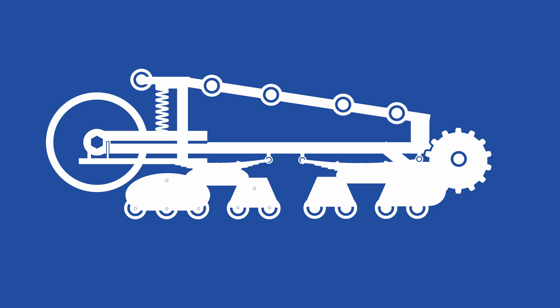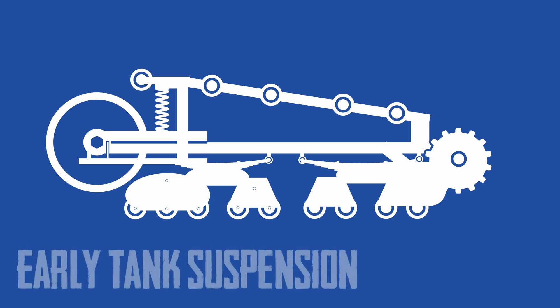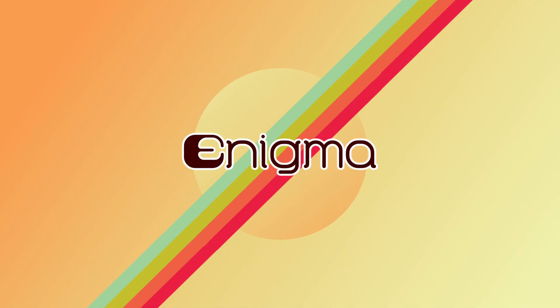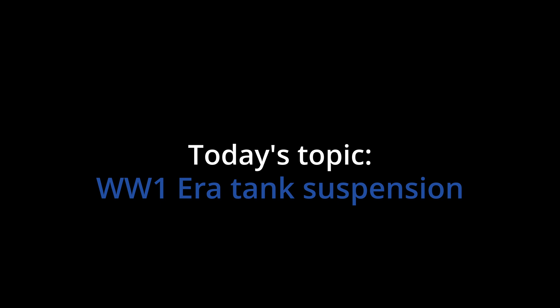This era marked the birth of armoured warfare, where suspension systems were more of an afterthought than a priority. Hi, I'm Enigma and today, as part of Tanks Explained, we're looking at World War I era tank suspension.